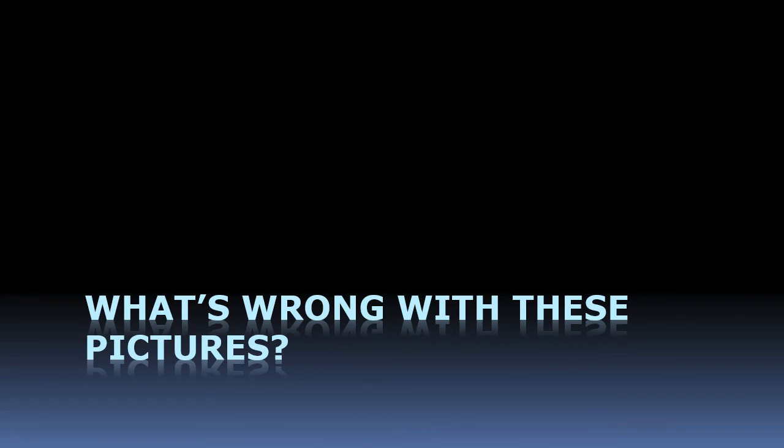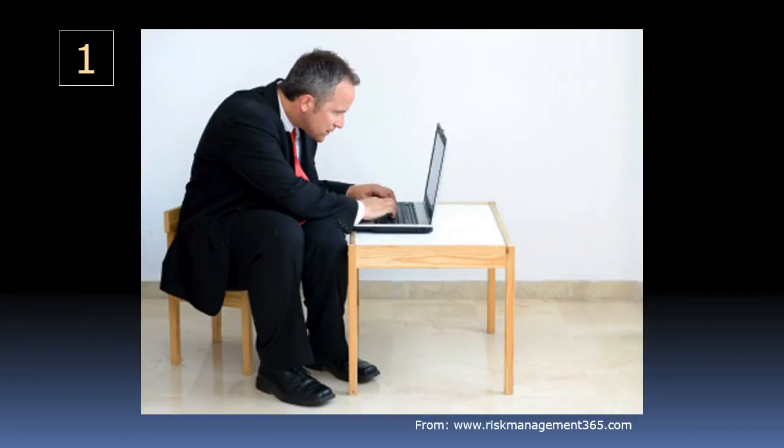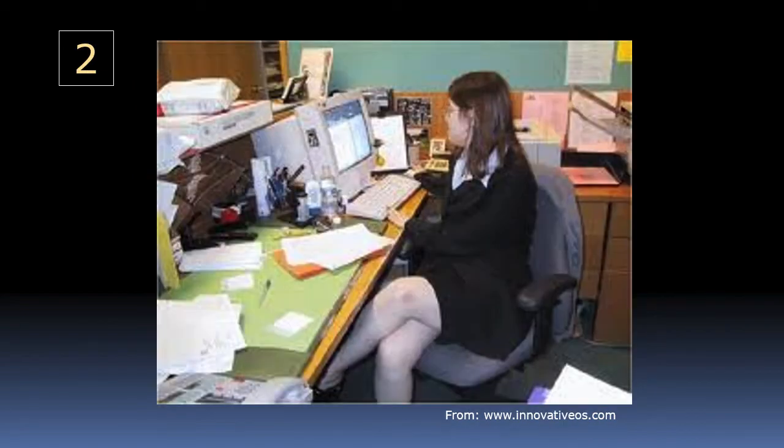Here are some pictures of bad ergonomic practices. Picture number one has the wrong chair, the wrong table, and the user is way too close to the screen — just not a good situation at all, with lots of things wrong. The second picture shows a fairly typical situation: the woman has her legs crossed, which cuts down circulation, and her body is twisted with her hips, chest, and head all pointing in different directions.